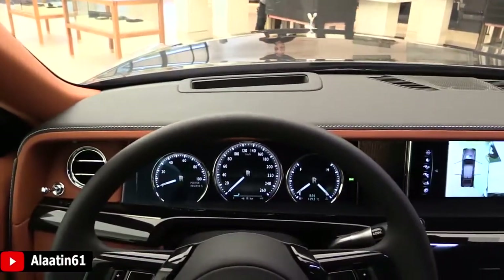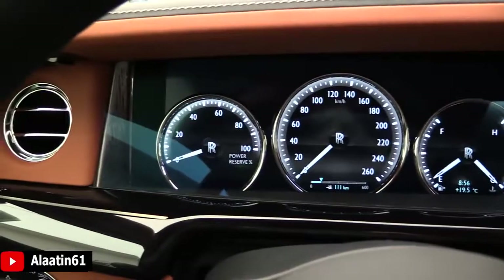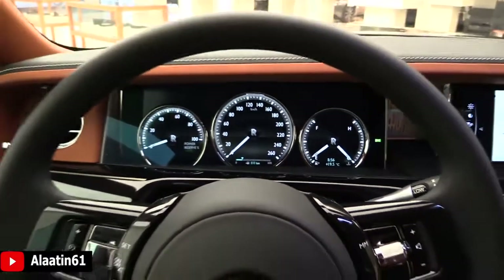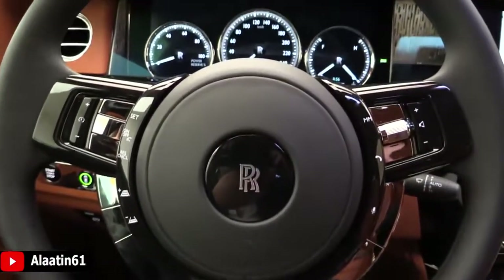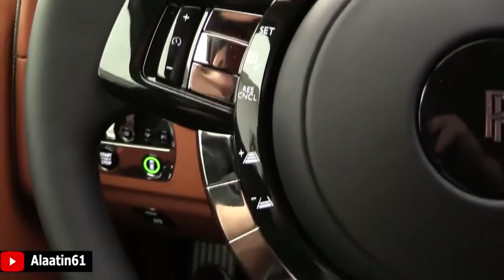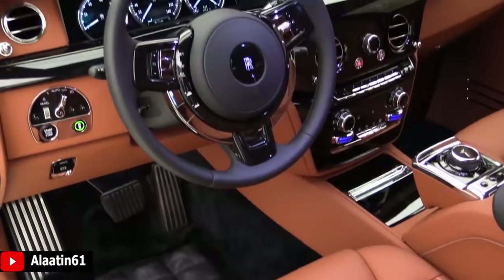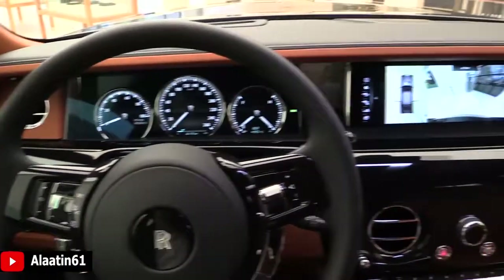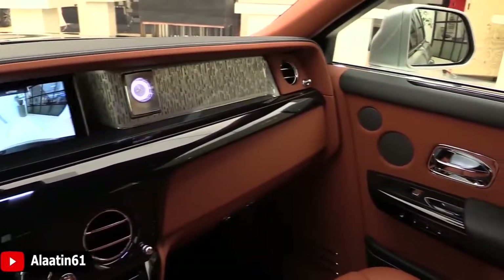Of course the head-up display. You have the power reserve, adaptive cruise control with distance adjustments, volume adjustments, night vision, 360-degree camera system, panorama view, and the blind-spot assist.